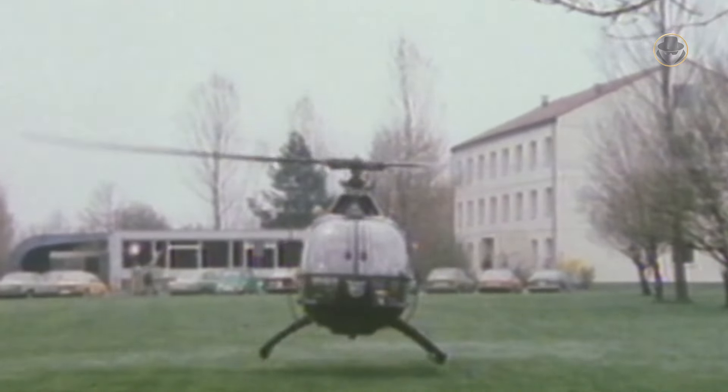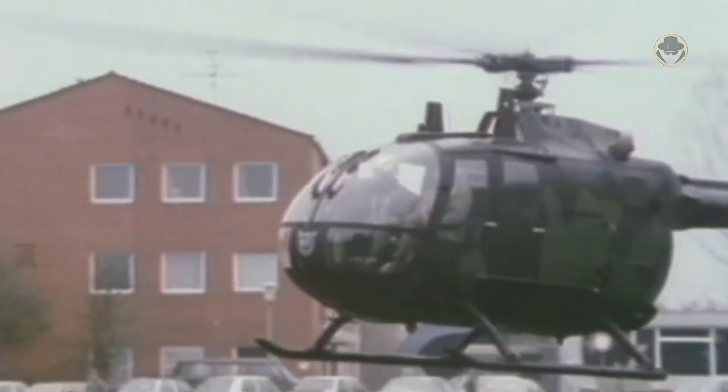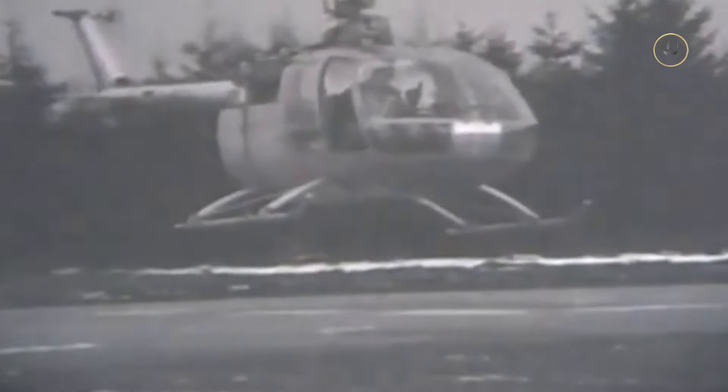Still, the first BO-105 prototype with two Allison 250 C18 turboshaft engines had the Westland Scout's hinged main rotor. It was used for ground tests but was immediately destroyed due to intense ground resonance. The second prototype with a rigid non-articulated rotor made its maiden flight on February 16, 1967. The third prototype was fitted with two Manned Tubus 6022 turboshafts, yet after tests the company decided to continue with the Allison engine.